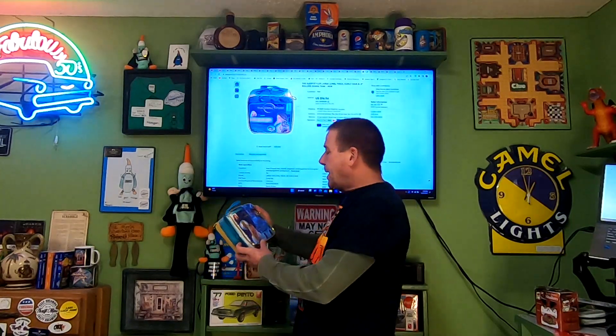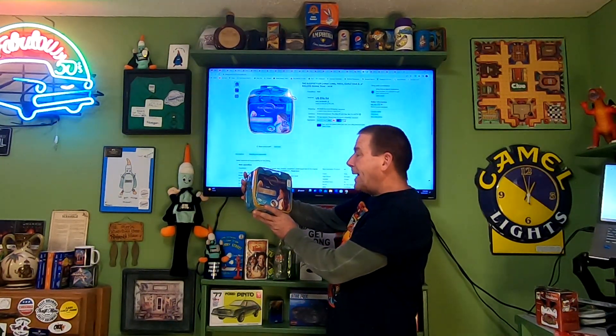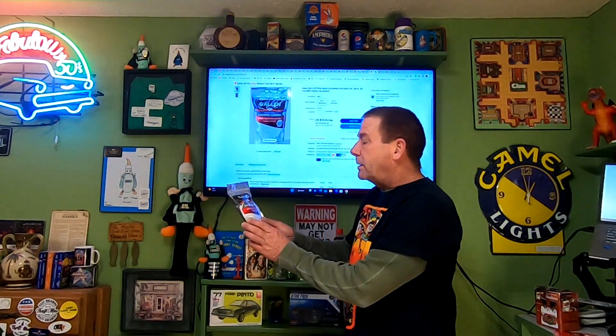Next item is a thrift store item — the Sleep Styler Simple Set sleep and style hair curlers. They are brand new. Paid $2 at my local thrift store. These sold for $15.56, and the buyer is paying $6.60 in shipping. Have another one of the Allen cotton cleaning patches going out. Into this for a dollar. This sold for $9.67 and is going free shipping.